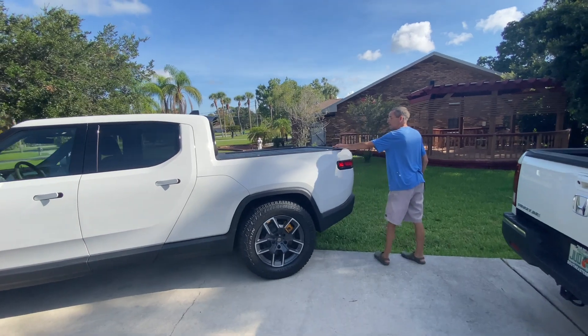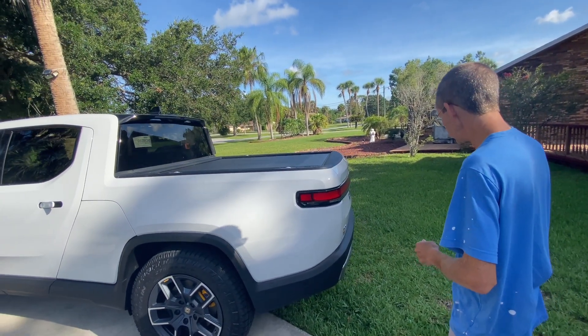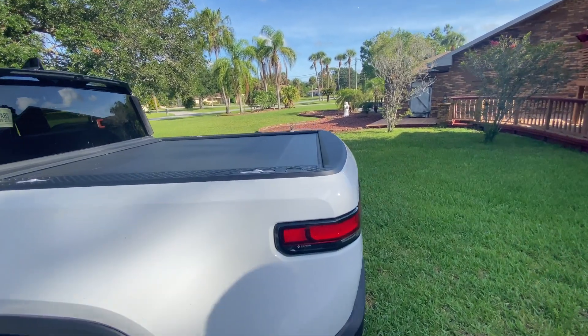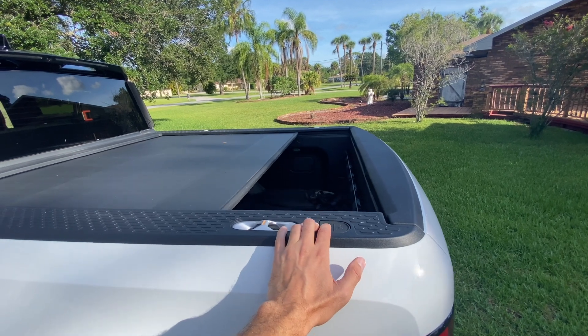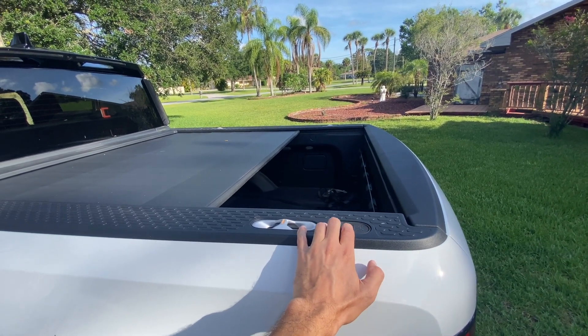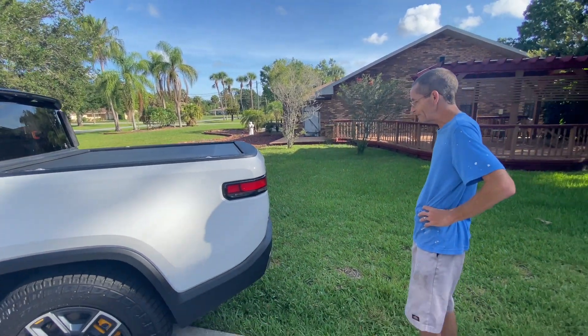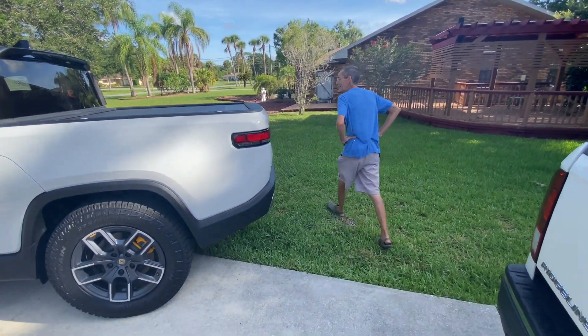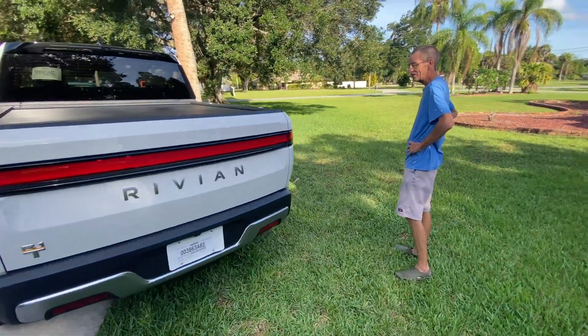The tonneau cover is not standard — there's a manual one and an automatic one, and I opted for the automatic. With the push of a button it opens and closes, just like a garage door.